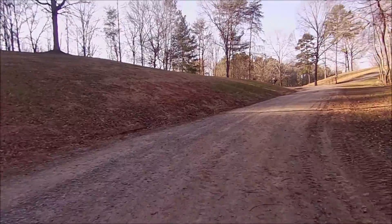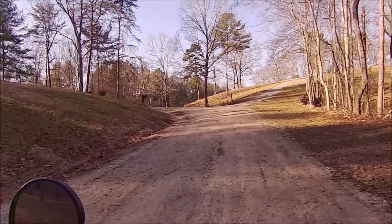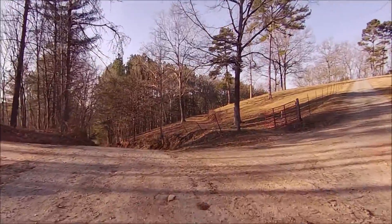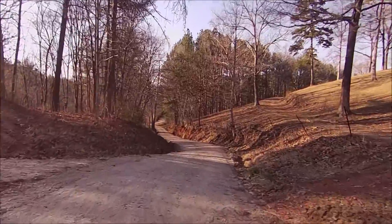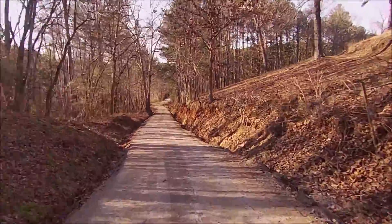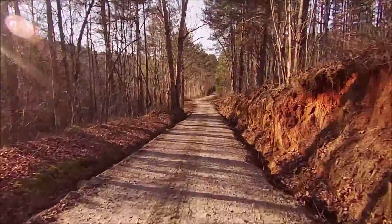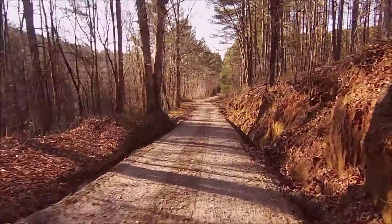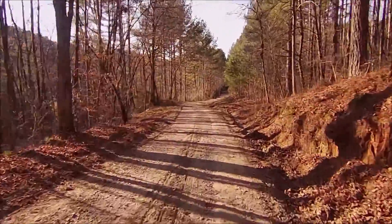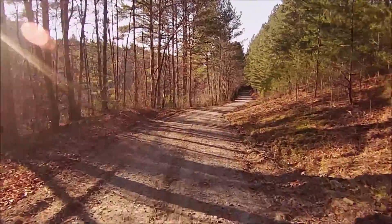Looks like we might be going to run back into pavement up here on the mountain. Can't remember — it's been a long time since I've been over here. I used to ride my four-wheeler back in here too on these little country roads. There's some nice places to ride back here, up through the woods and stuff. Back before I was making YouTube videos, around the year 2000, 2003 or 2004 or something like that.